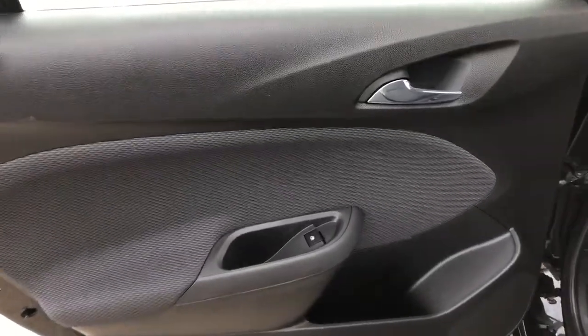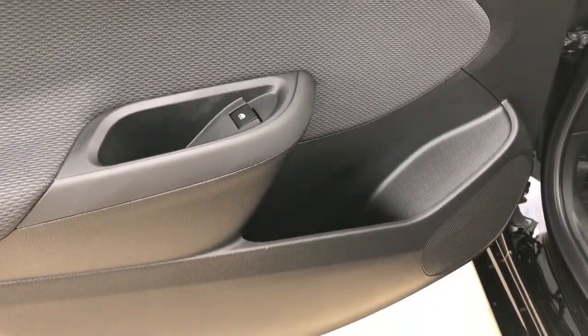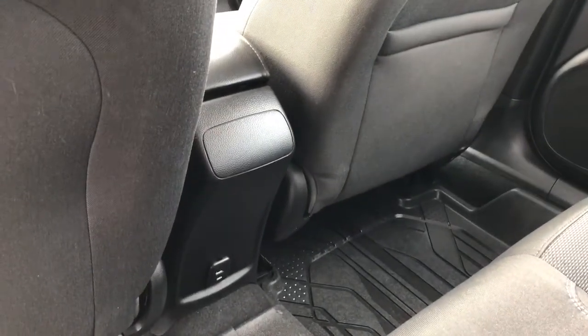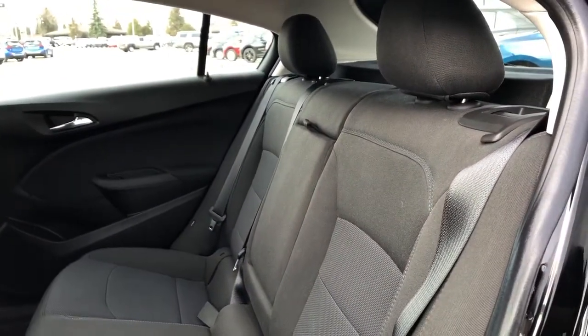On to the rear interior, we can see our chrome door handle, window switch, speaker and storage. Back of the passenger seat we have a magazine holder, and back of the center console area we have our charging outlets. Our back seats are 60-40 split with a fold-down center seat featuring two cupholders inside.